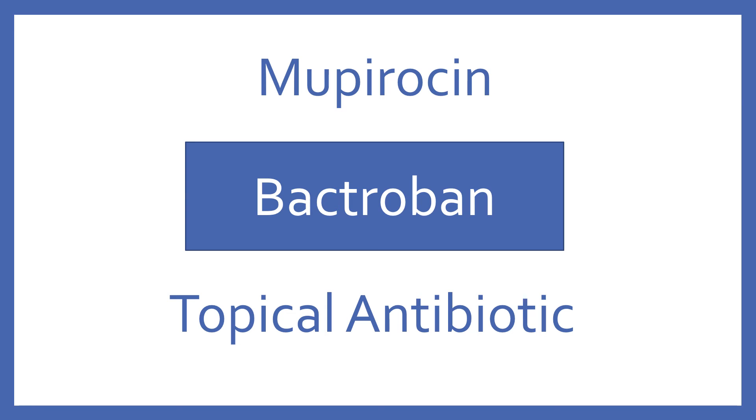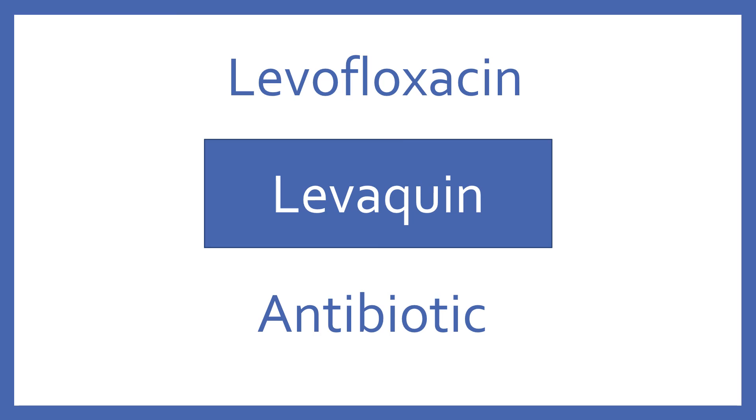Mupirocin, brand name Bactroban. Mupirocin is a topical antibiotic. Levofloxacin, brand name Levaquin. Levofloxacin is a fluoroquinolone antibiotic.